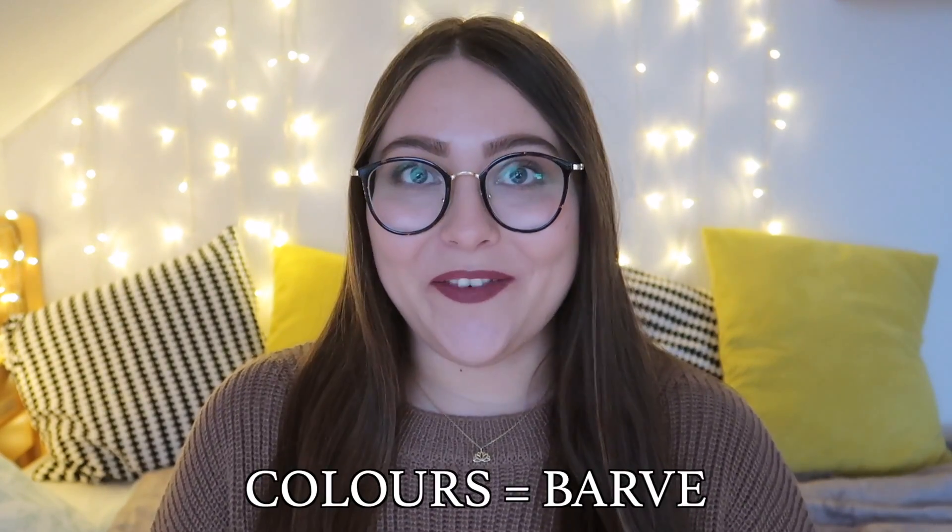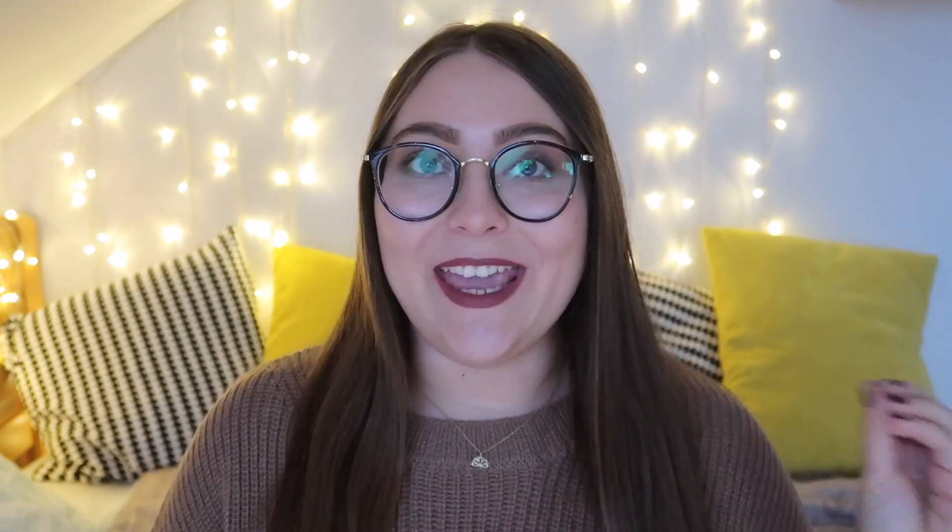Colors in Slovene, by the way, are 'barve', and a single color is 'barva'. We can also say that a color is light or dark — a light color would be 'svetla barva' and a dark color would be 'tamna barva'.